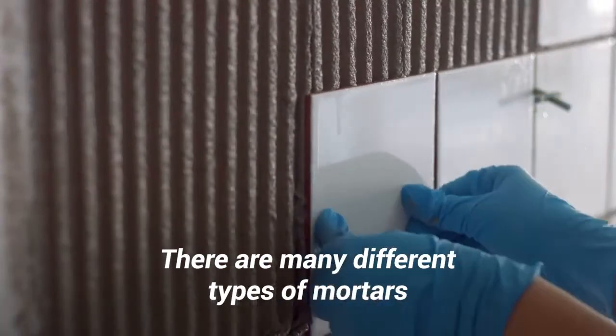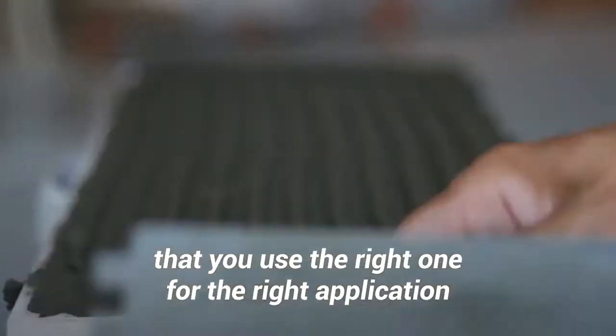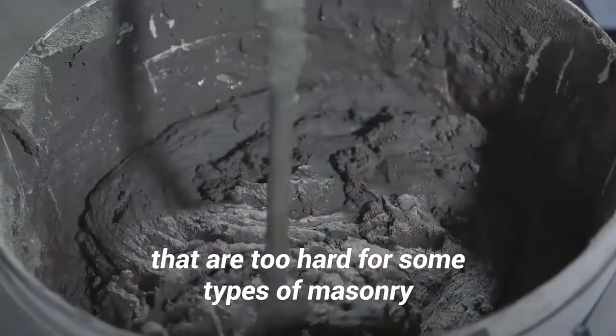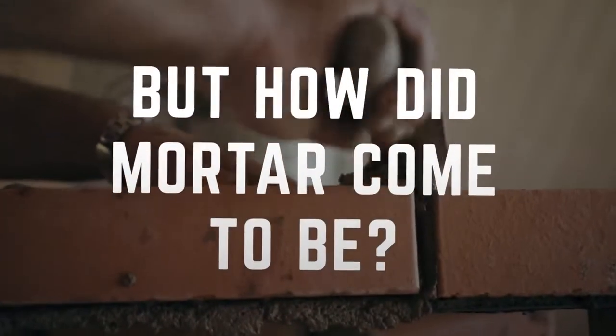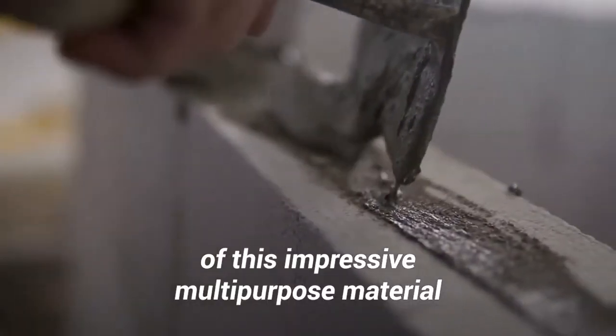There are many different types of mortars, and it is crucial that you use the right one for the right application. If not, you can end up with mortars that are too hard for some types of masonry and can crack. The word mortar comes from the Latin mortarium, which means crushed. But how did mortar come to be? Let's take a look at the history of this impressive multi-purpose material.